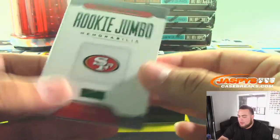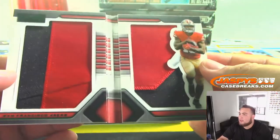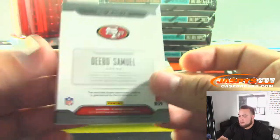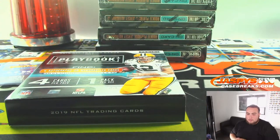And then we got Debo Samuel, out of 25 — rookie jumbo memorabilia. It's a little two-color patch. Out of 25 is when you start seeing nice patches. 49ers — Victor.